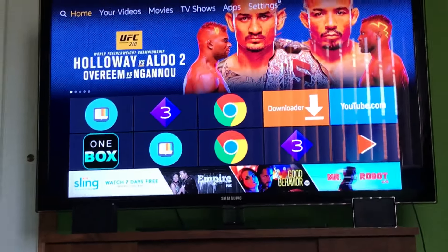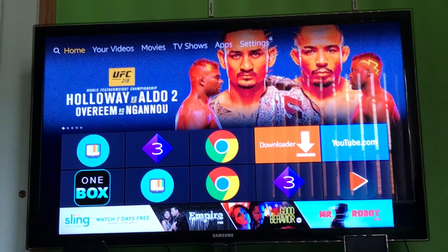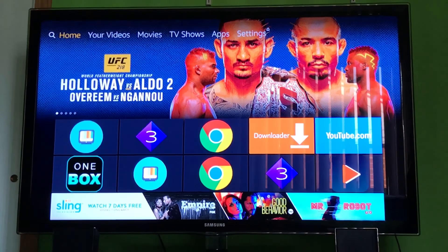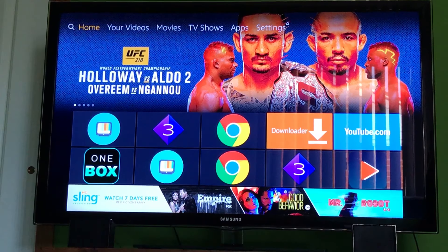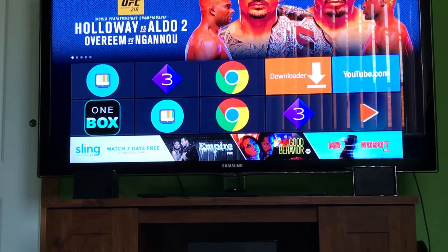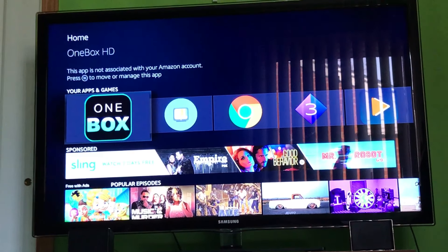Hey, what's going on guys? It's Kyle here back with another video talking about the top three, in my opinion, best APKs for watching movies and TV shows absolutely for free. Now all these APKs I've talked about before — I just want to make a separate video talking about how much I love these APKs and what I love about them. So let's go with number three.